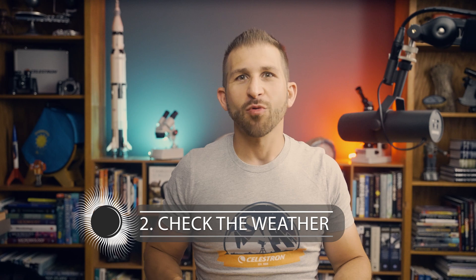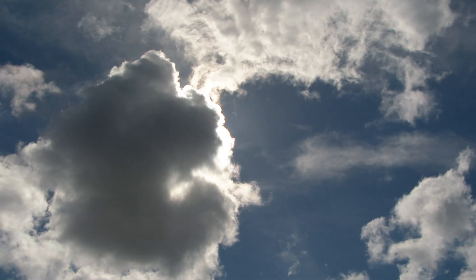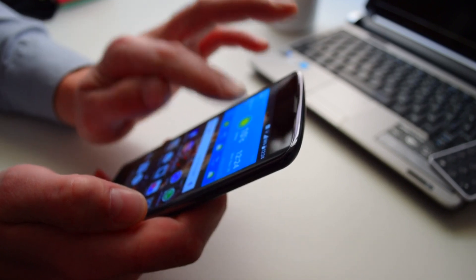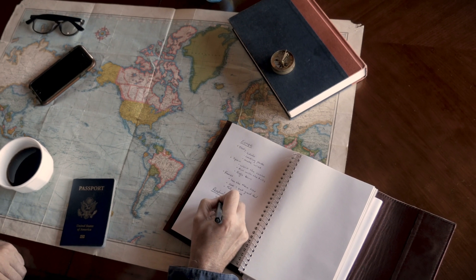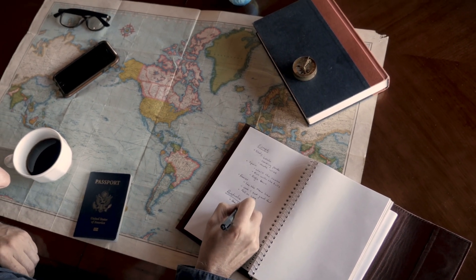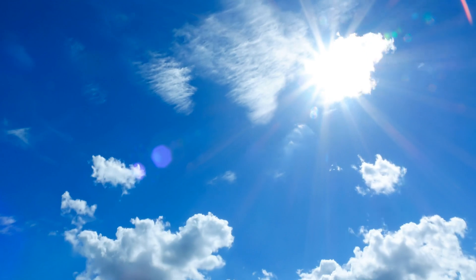Tip number 2: Check the weather. Unfortunately, clouds can ruin your eclipse viewing experience, so watching the weather forecast leading up to the day of the eclipse is essential. If possible, have a backup plan or location if the weather doesn't cooperate. I suggest choosing at least two locations along the path of totality, at least three to five hours apart, and two to three days in advance, use the weather forecast to determine which location provides the best potential for clear skies.